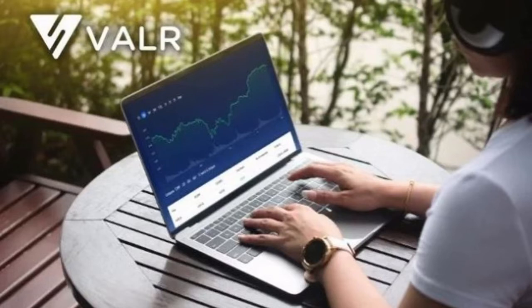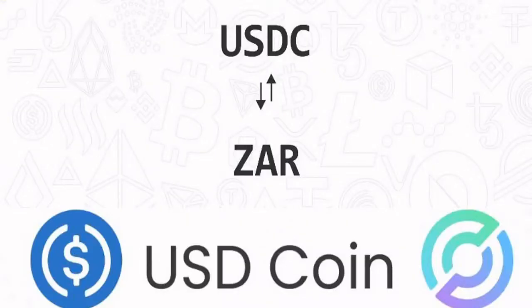Valor crypto exchange has an easy-to-use interface, but more importantly, an opportunity you don't see on other crypto exchanges — and this unique opportunity is what sets them apart. They're giving the opportunity to trade USDC against ZAR, the South African Rand.